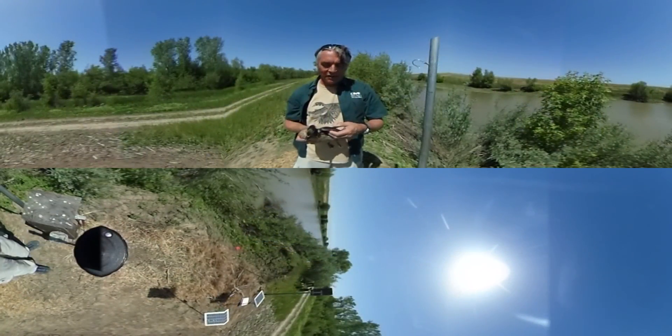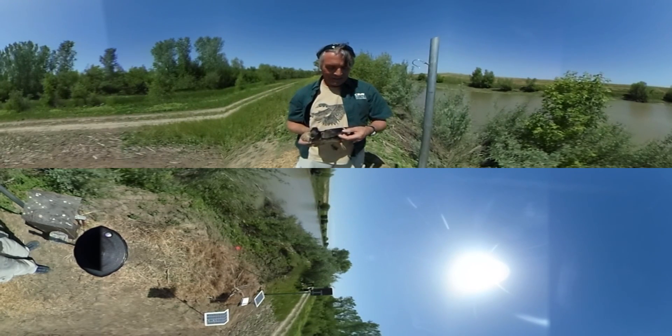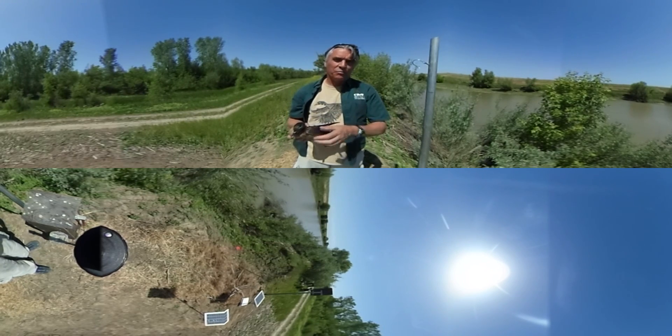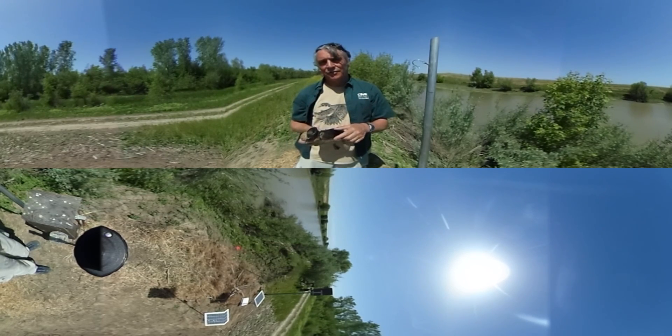So it's a fantastic opportunity. I think our students have loved it. We've just had a crew out here this morning, and it's always wonderful to be able to handle these absolutely gorgeous birds and play a small part in keeping them sustained and healthy in the California landscape.